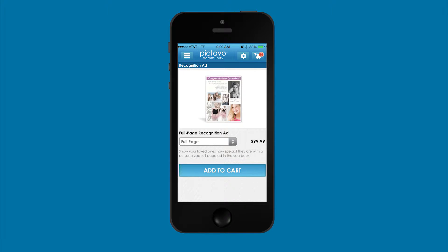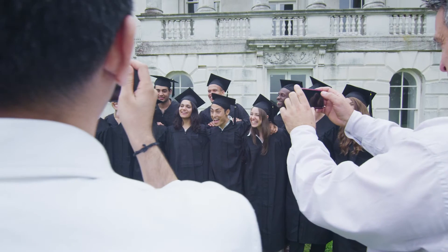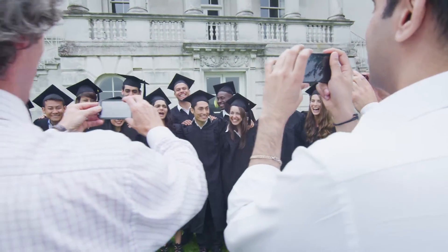Access to Pictavo Community is more convenient than ever with the mobile app, making snapping photos, sharing, and shopping quick and secure — virtually anytime, anywhere — so the whole community can get involved and be a part of building these memories.